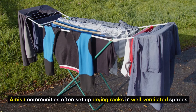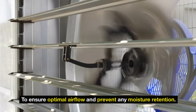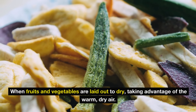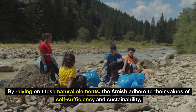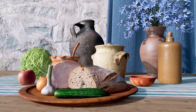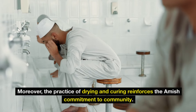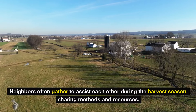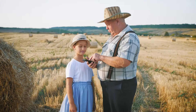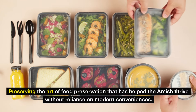Amish communities often set up drying racks in well-ventilated spaces to ensure optimal airflow and prevent moisture retention. Sunlight is also harnessed, particularly during the summer months, when fruits and vegetables are laid out to dry, taking advantage of the warm, dry air. By relying on these natural elements, the Amish adhere to their values of self-sufficiency and sustainability. Moreover, the practice of drying and curing reinforces the Amish commitment to community — neighbors often gather to assist each other during the harvest season, sharing methods and resources, strengthening bonds and ensuring traditional skills are passed down through generations.